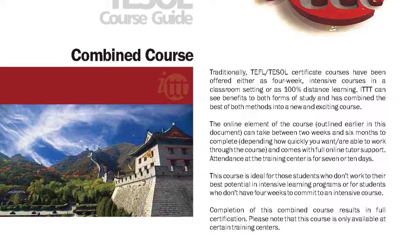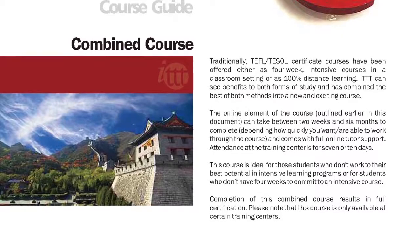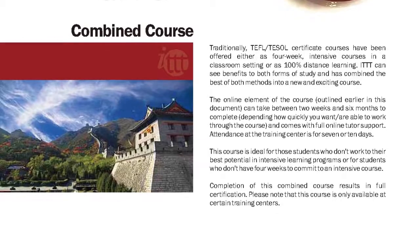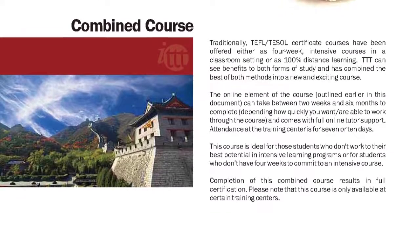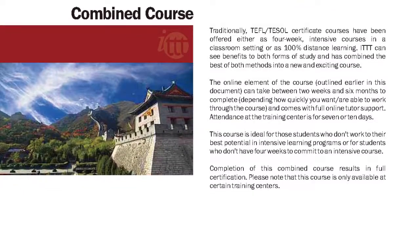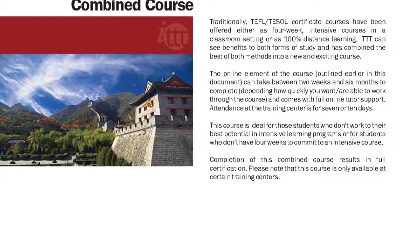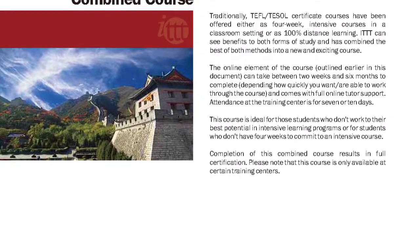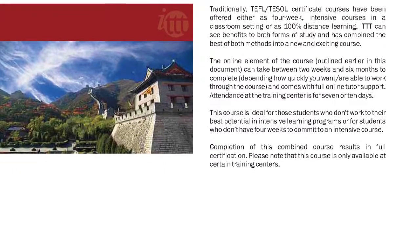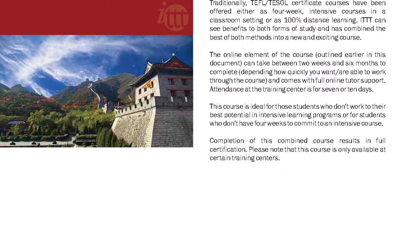The online element of the course, outlined earlier in this document, can take between two weeks and six months to complete, depending how quickly you want or are able to work through the course, and comes with full online tutor support. Attendance at the training center is for seven or ten days. This course is ideal for those students who don't work to their best potential in intensive learning programs, or for students who don't have four weeks to commit to an intensive course. Completion of this combined course results in full certification.